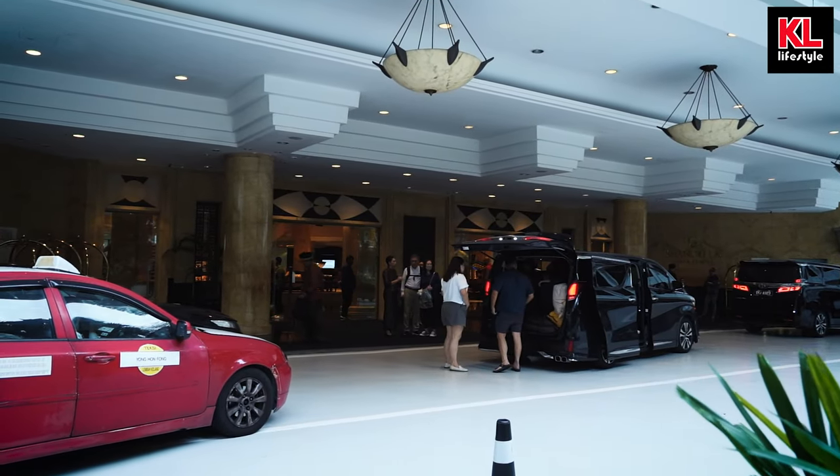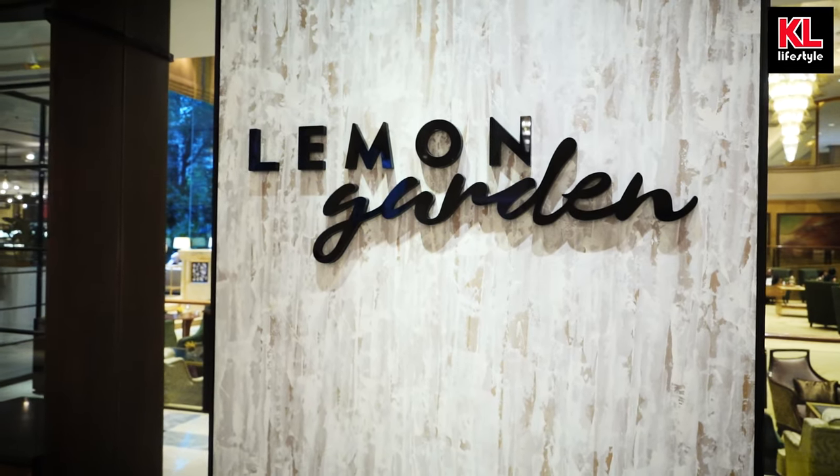Hey guys, welcome back to the channel. Today we're here in Shangri-La KL to check out the buffet done by the Lemon Garden. And I know it's going to be amazing. I had a little look just now and it was wonderful. So let's go have a proper look, shall we?